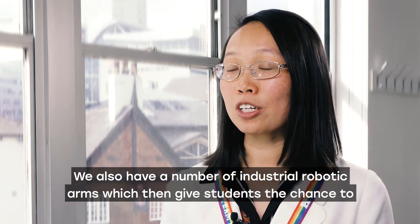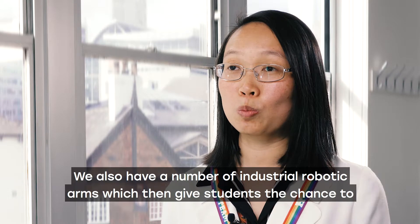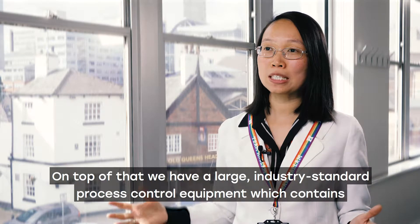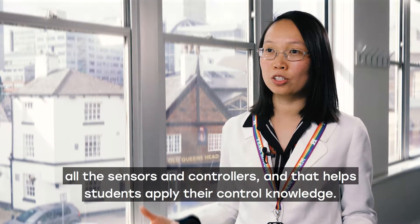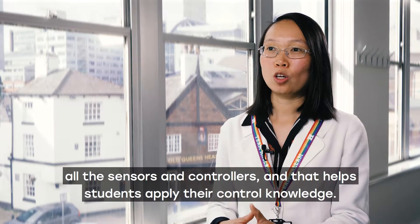We also have a number of industrial robotic arms which give students the chance to practise their programming skills. On top of that we have a large industry-standard process control equipment which contains all the sensors and controllers, and that helps students apply their control knowledge.